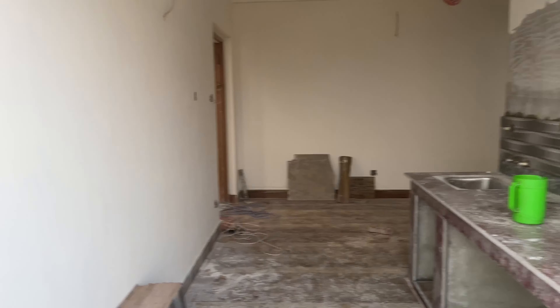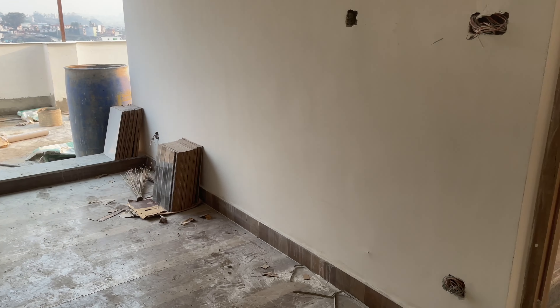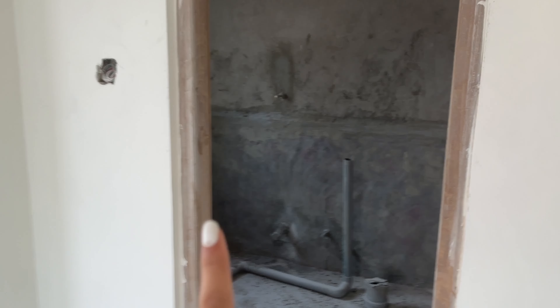I'll show you the fifth and sixth floor and then the rest. This is the sixth floor, this is the fifth floor — they are working on tiles and all of that. This is a one-bedroom apartment with a kitchen, dining area, a bedroom, and an attached bathroom. This is the fifth floor.